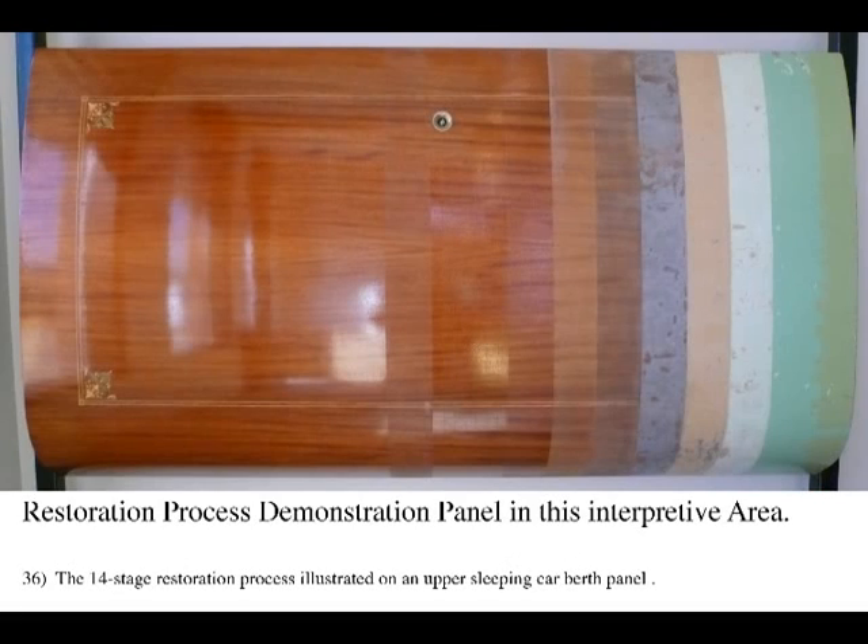Removing many layers of old paint, cleaning and repairing the original veneers, and adding many layers of new varnish is a long, painstaking process. However, the result is a permanent, maintenance-free finish that is efficient to clean but spectacular to look at, bringing out the beauty of the grains of exotic woods. The woods include black walnut, circassian walnut, and Honduran mahogany, all with delicate inlays. A display panel of inlaid Honduran mahogany from a sleeping car upper berth, located by the windows, shows the varnish restoration process.